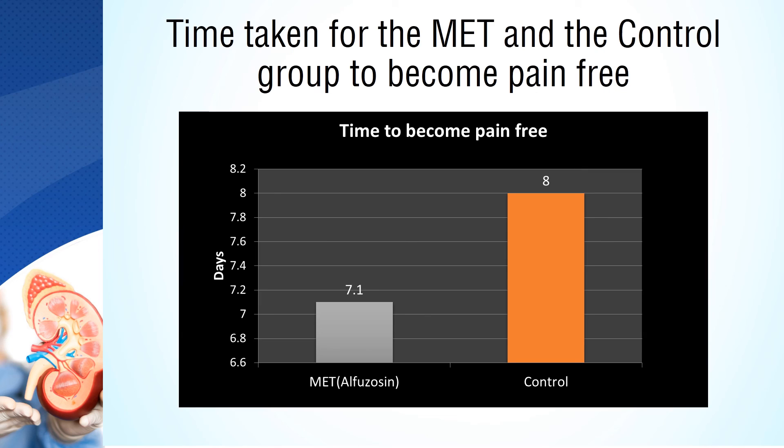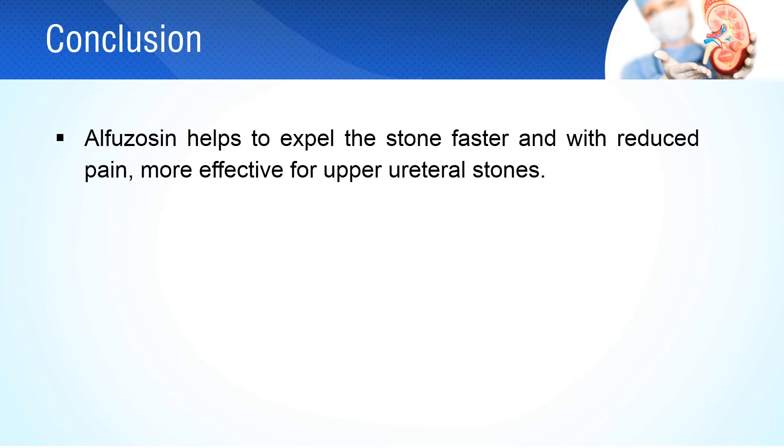The medical expulsive therapy group reported reduction in pain in less time compared with the control group. Alphazacin acts on the alpha-1D1A adrenoceptors more pronouncedly, which are present in the upper ureter. Therefore, medical expulsive therapy with alphazacin acts more on the upper ureteral stones and facilitates quick expulsion.